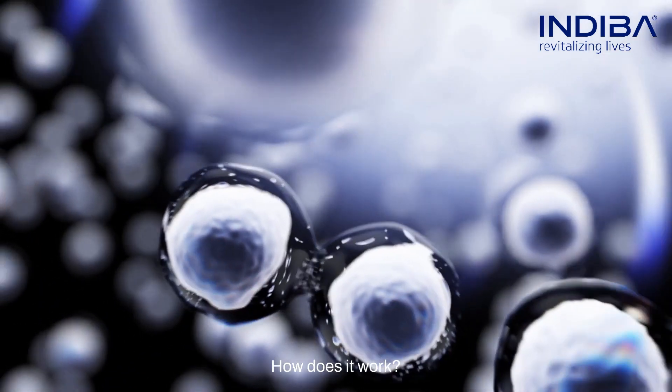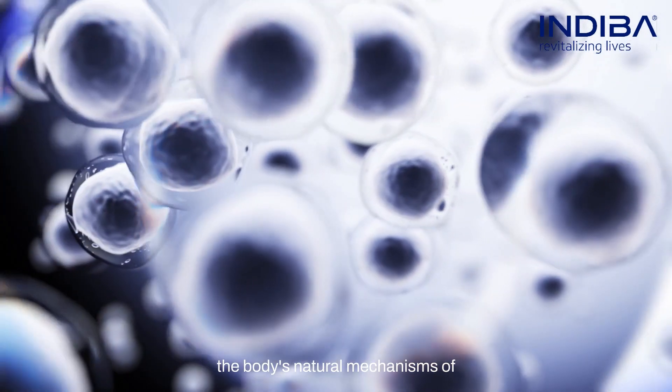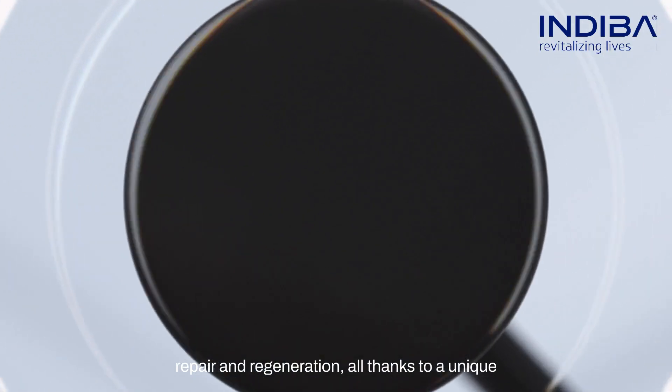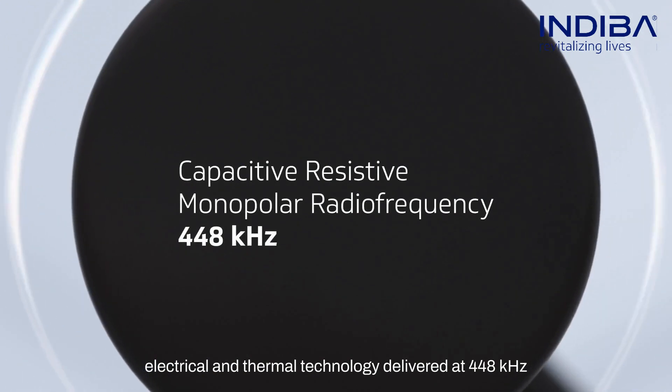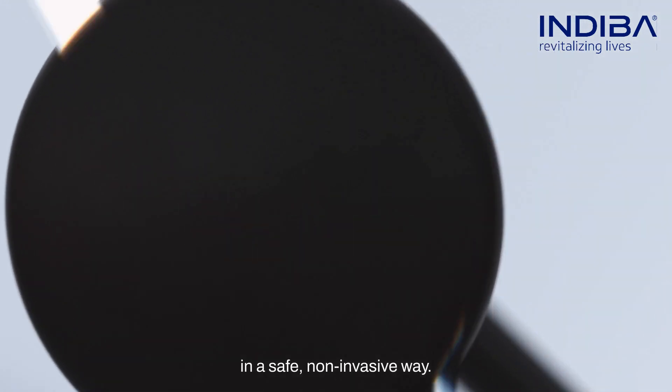How does it work? Indeba activates and promotes the body's natural mechanisms of repair and regeneration, all thanks to a unique electrical and thermal technology delivered at 448 kHz in a safe, non-invasive way.